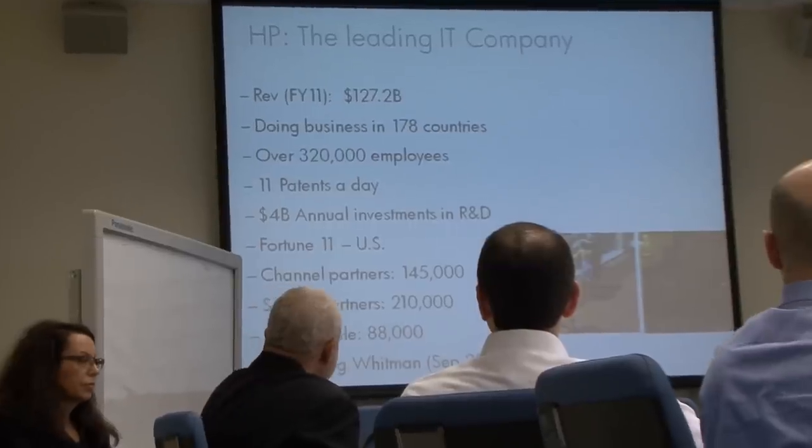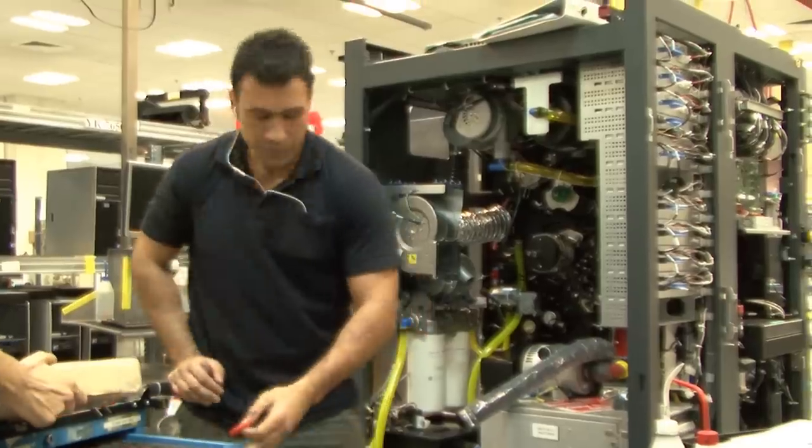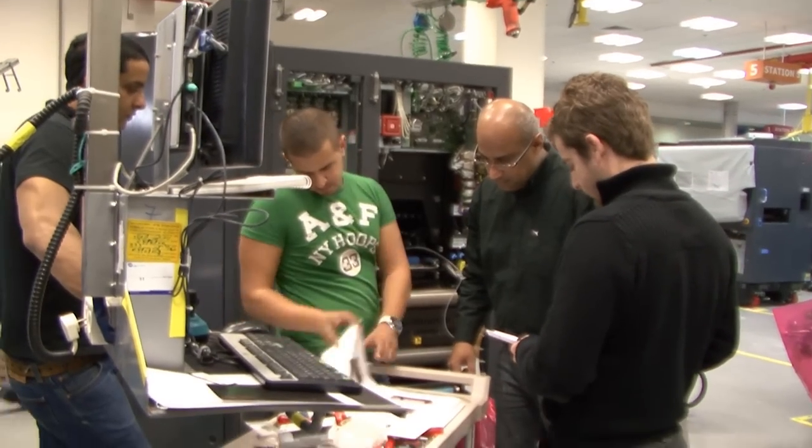About ten years ago the company in Israel was no more than 200, 150 employees. Today we are close to 6,000. We are just about a billion dollar business.